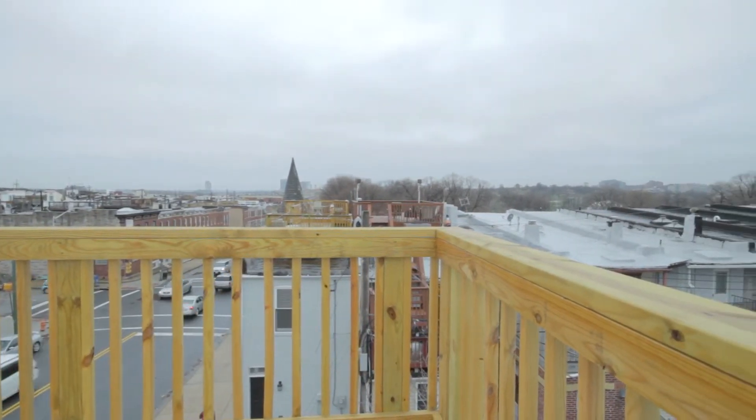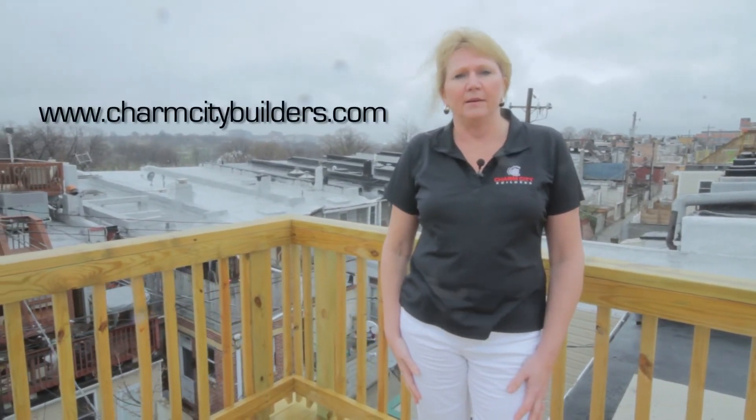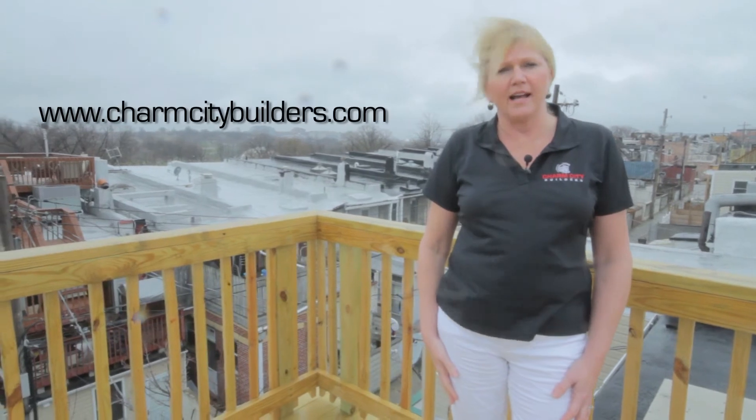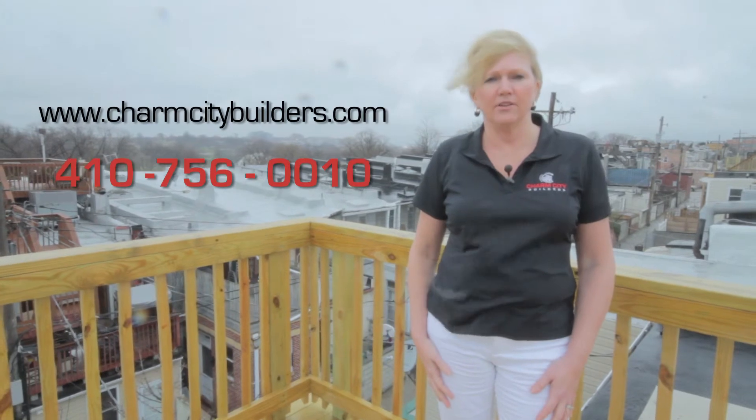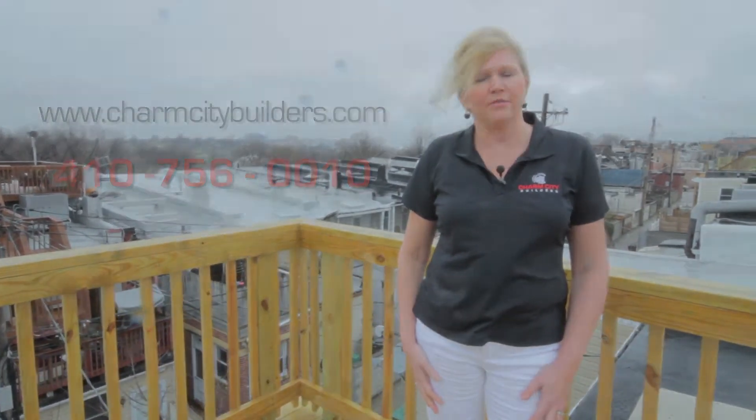This is 444 South Robinson and is available for immediate delivery. Check us out on our website at www.charmcitybuilders.com or give me a call at 410-756-0010. Thanks for visiting.